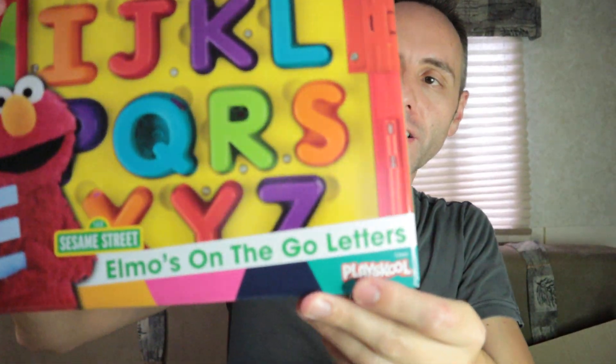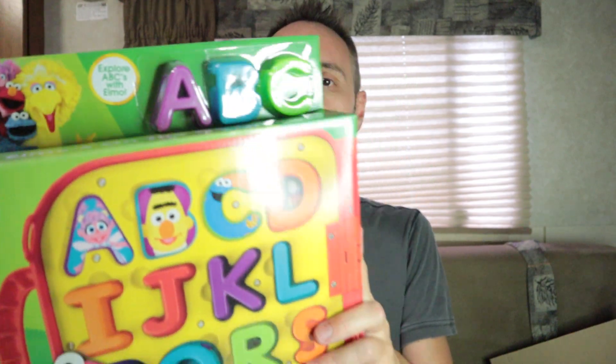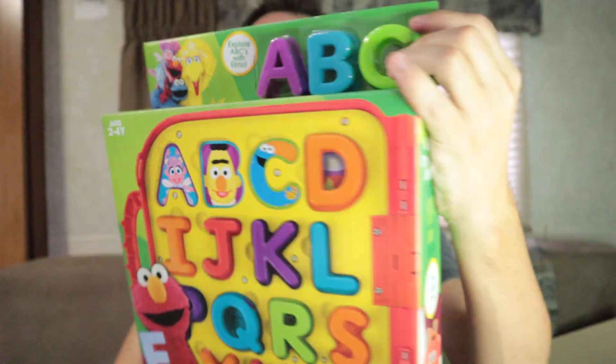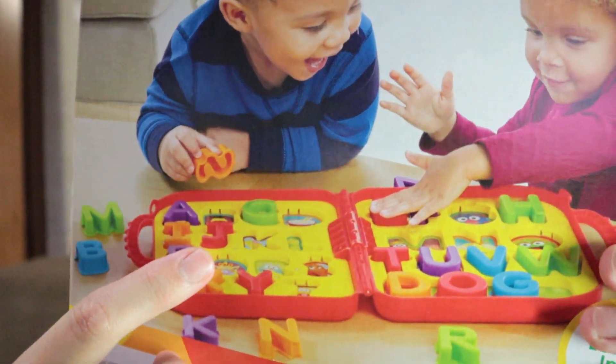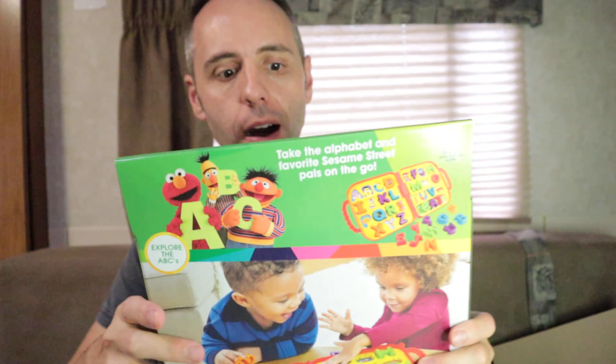Opening this up right here. What I like about this is the educational aspect to it. This is Sesame Street's Elmo's On-The-Go Letters, made by PlaySkool. What's cool about this — we have another channel where we travel a lot — so this thing is super cool because it folds up and he can take it with him in the car whenever we have to drive around town, giving him something to do. It comes in this little box and these are the ABC letters that come with it. The way it works is it opens up and basically works like a puzzle where you have to fit the letter into the correct spot.